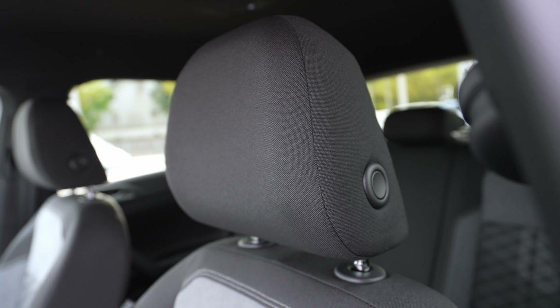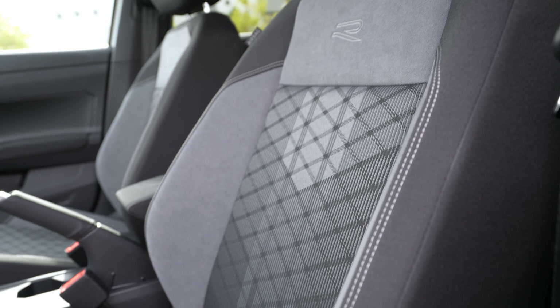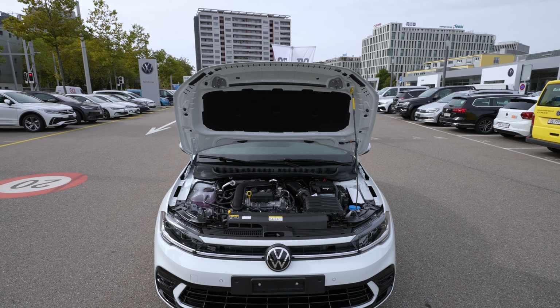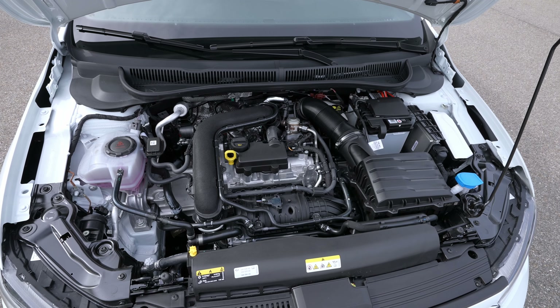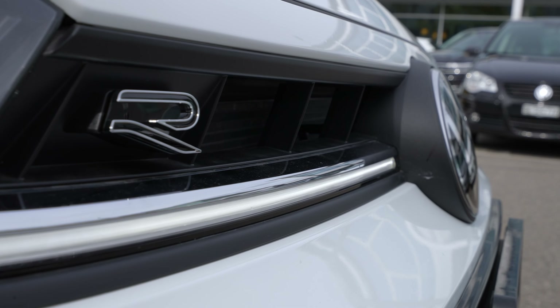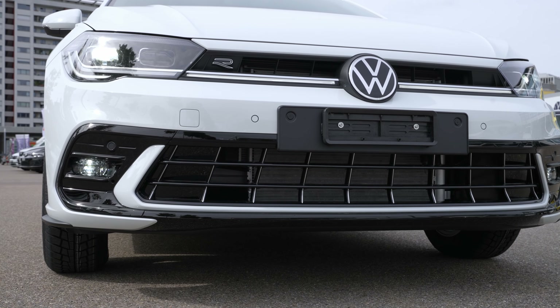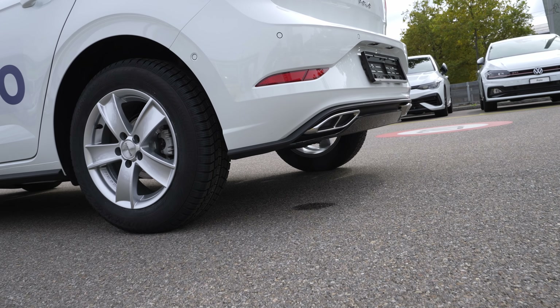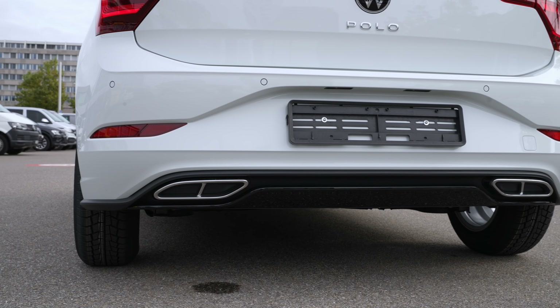The car is so new they didn't have time to prepare all the price details, but I still have the price and some information. The Polo Airline version comes with two engine choices: 110 horsepower or 95 horsepower. Today I have the more powerful 110 horsepower. Keep in mind it's the same one-liter petrol engine — just different output levels: 95 hp or 110 hp.